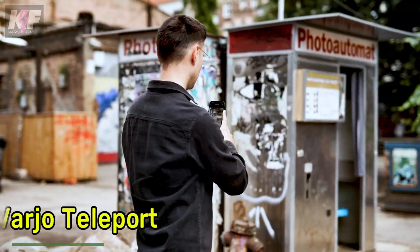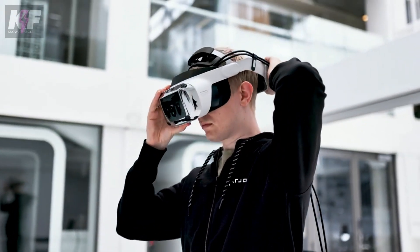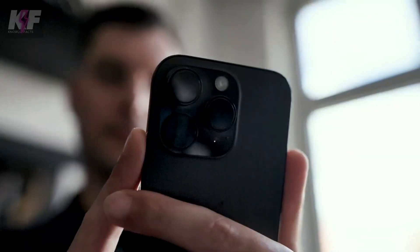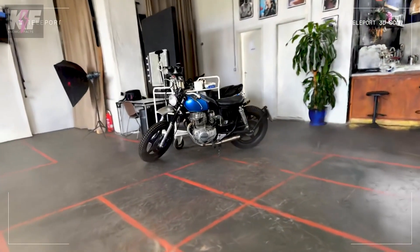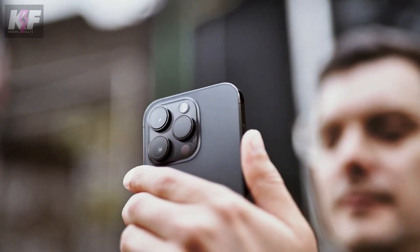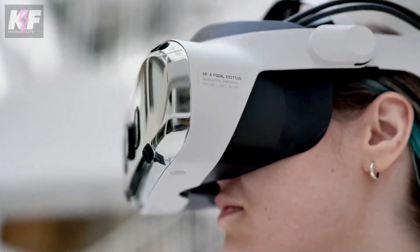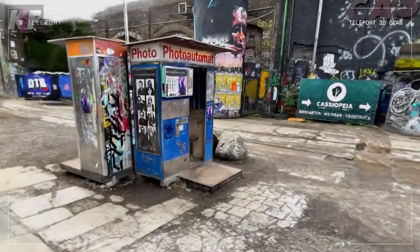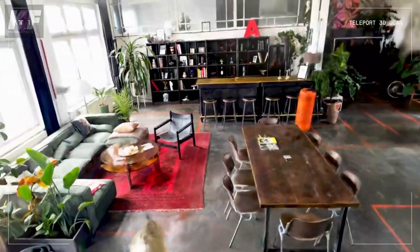Varjo Teleport is transforming how professionals experience virtual reality. With human-eye resolution and a 115-degree field of view, it delivers stunningly realistic visuals. The headset features advanced eye and hand tracking, making interactions feel natural and intuitive. Designed for comfort with adjustable head straps and a built-in ventilation system, it's ideal for design, training, and remote collaboration, offering seamless integration of real and virtual environments.